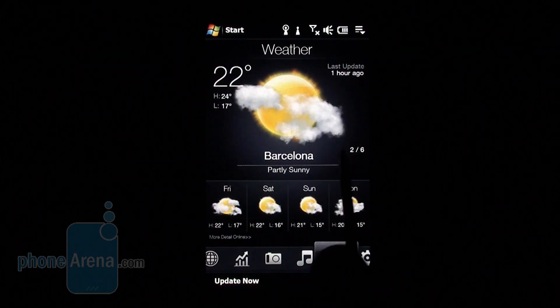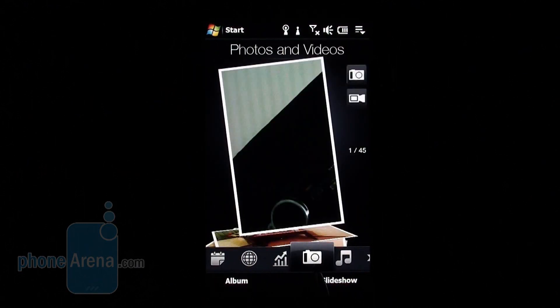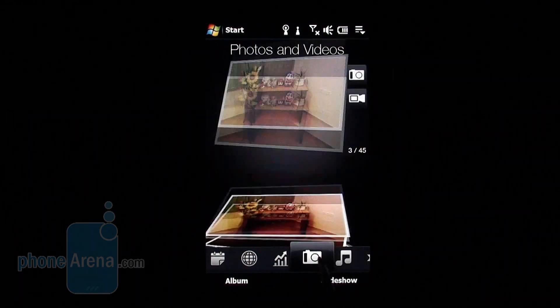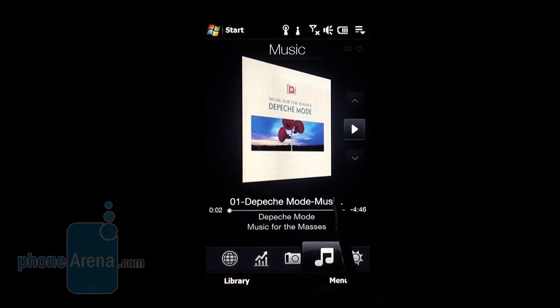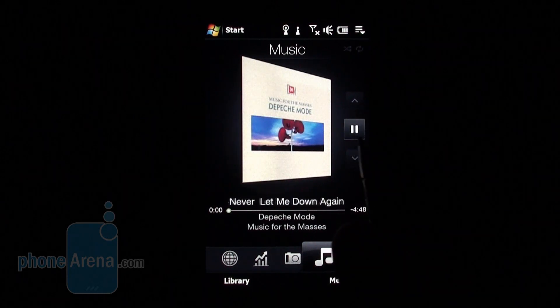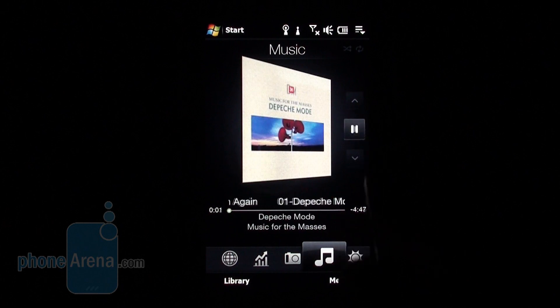We are not going to show you much about the software here, but we do recommend that you watch our video review of the Diamond 2, or read our dedicated full text review of the Touch Pro 2 on our website, along with tons of pictures. We are only going to show you what's new here.